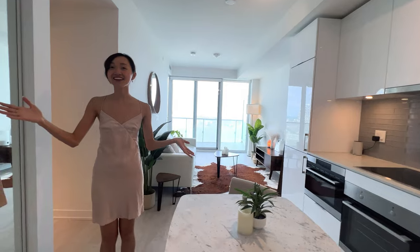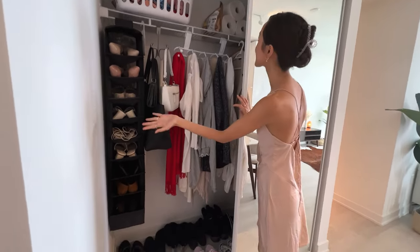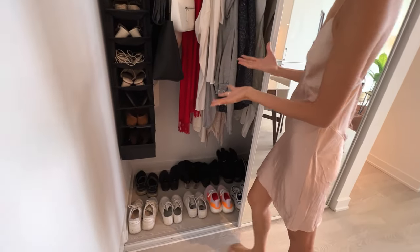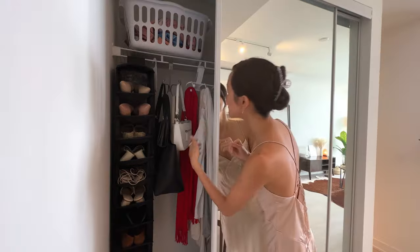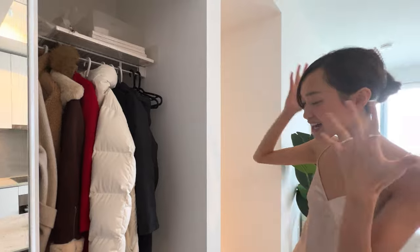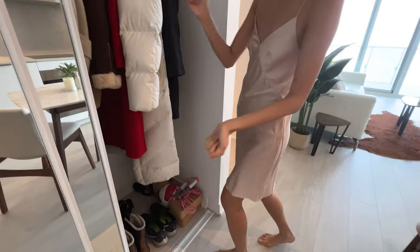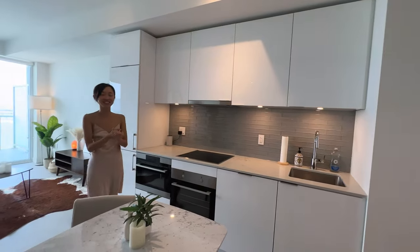And here I have my closet. I really love the size of this closet — it's so big. I finally have all the space I need for my jackets, my coats, my shoes, my purses. And here's all my winter jackets, my yoga mats, and everything that I have for exercising.